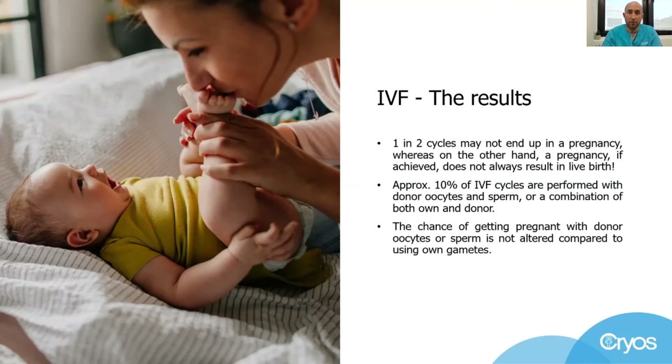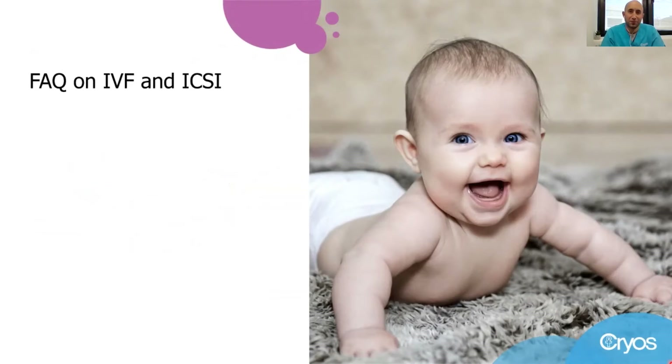These options are available when people are unlikely to conceive with their own sperm or oocytes, and the chances of getting pregnant with donation are like those who use entirely their own. Everyone has questions about new and exciting topics, so I try to gather some typical concerns and questions mentioned by patients when they embark on their fertility journey.